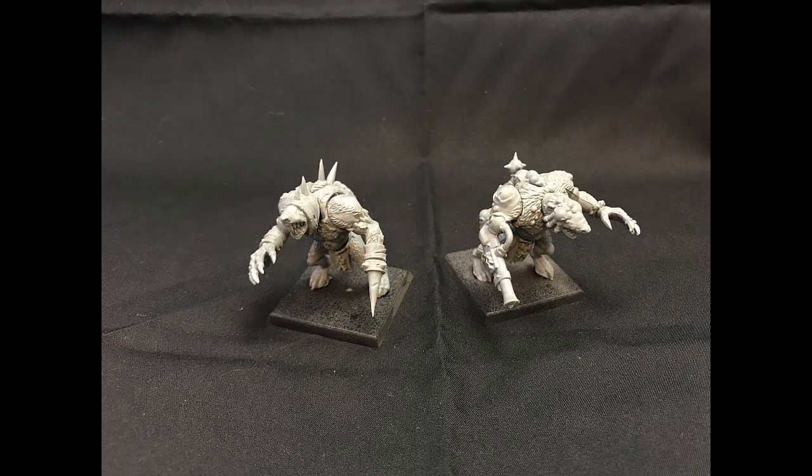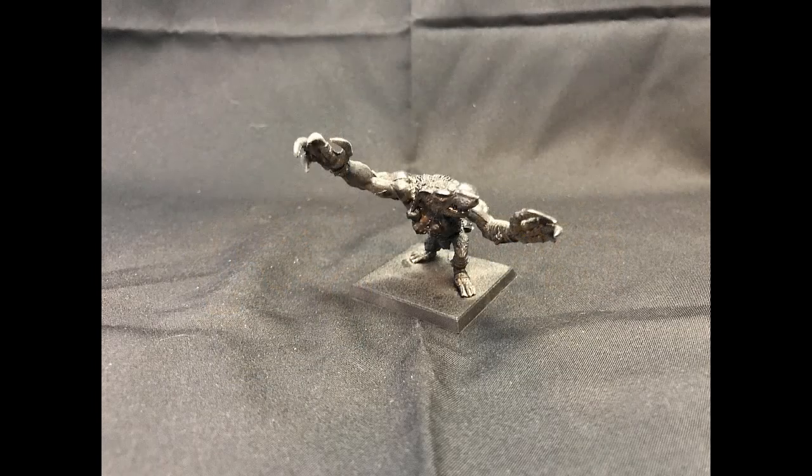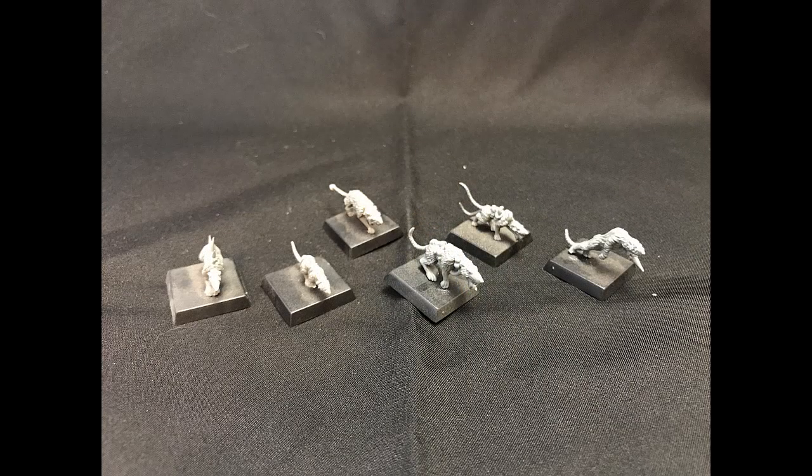I have five Rat Ogres. Two are from the regular Rat Ogre box set. Two others are from the Island of Blood, which are just beautiful sculpts in comparison to the generic ones. And the fifth Rat Ogre is from the Mordheim Warband — that model came from Joe, so he must have had the Mordheim Warband, but this is the only model I have from it. And then finally I have five Giant Rats.